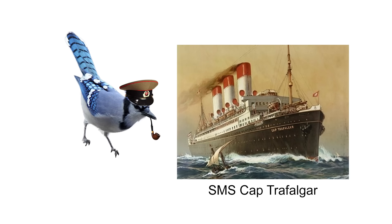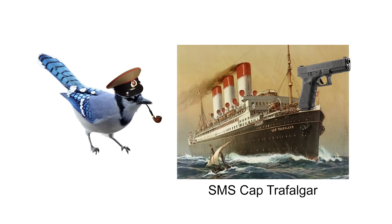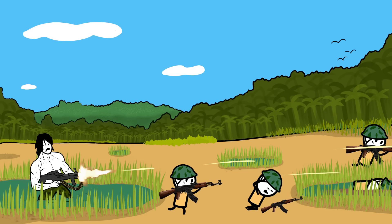The S.M.S. Cap Trafalgar was a German civilian ocean liner that was repurposed into a warship for World War I. Converting ocean liners to troop transport or medical ships was common, but fitting them for war was kind of like giving a kid a gun. Sure, a child soldier can produce the same stopping power as your average GI, but let's just say Rambo would have been a much shorter movie if he was mowing down toddlers instead of Burmese soldiers.